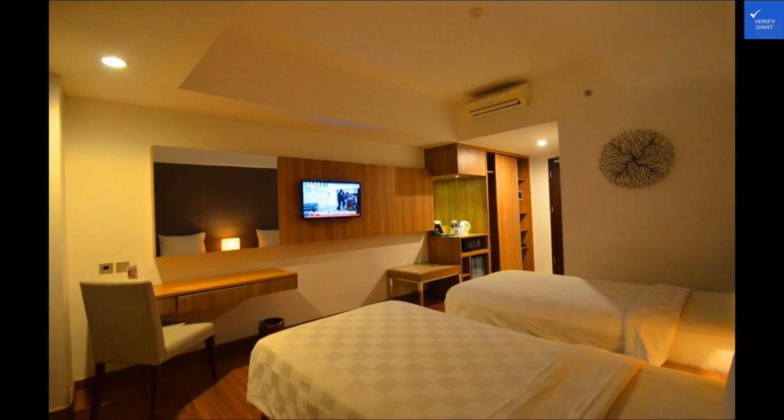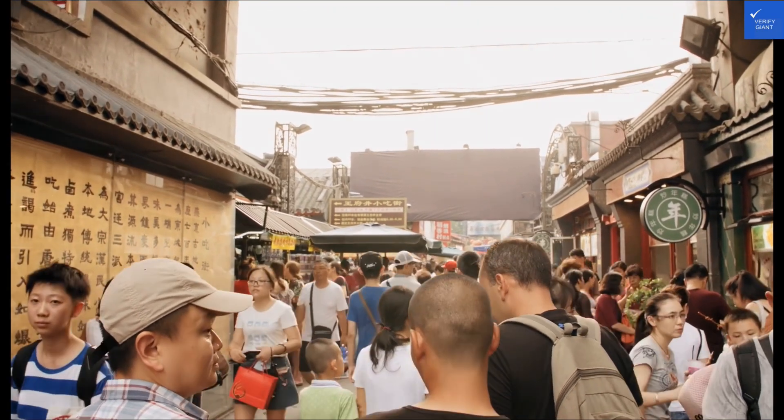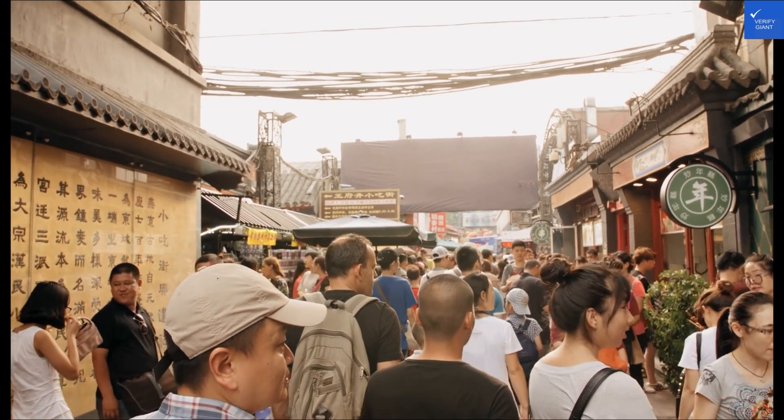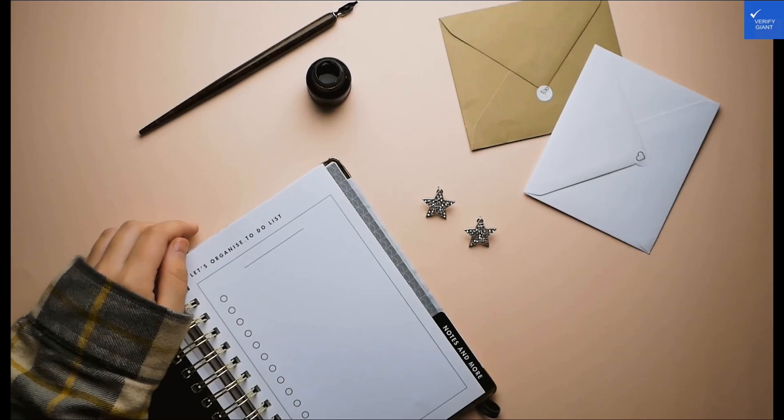In conclusion, Arch Hotel offers a luxury experience with top-notch amenities and exceptional service. With a solid eight out of ten rating, it's a definite yes for anyone looking for a memorable stay. Book your room now and indulge in a world of comfort and sophistication at Arch Hotel. Happy travels!